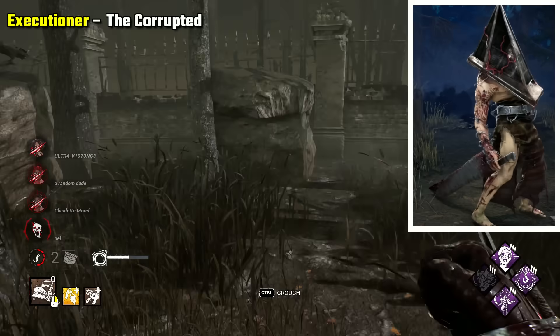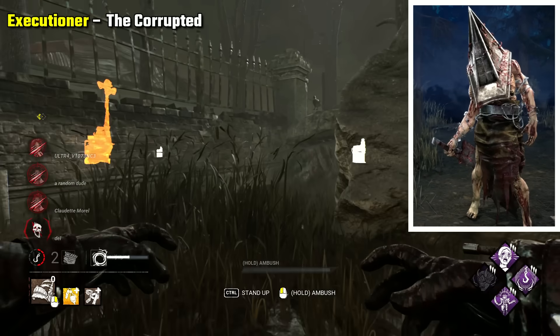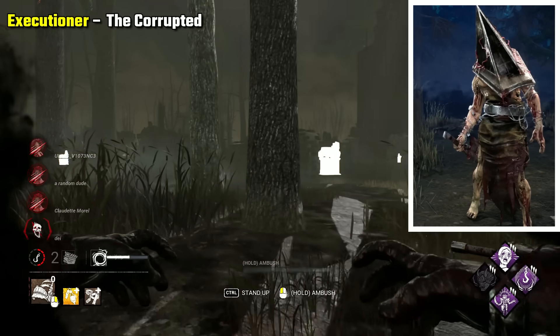Executioner The Corrupted is what I'm going with again. This skin just feels like an amped up Pyramid Head, accentuating his features and adding some creepy details like the coiling barbed wire.